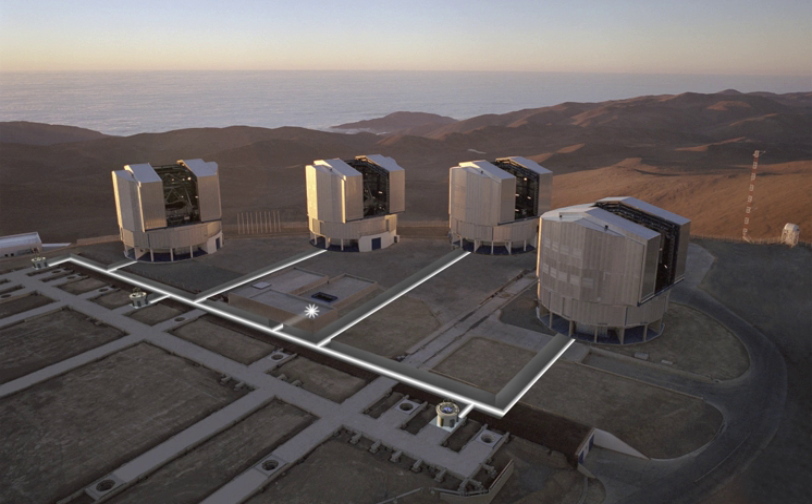The Very Large Telescope is a telescope facility operated by the European Southern Observatory on Cerro Paranal in the Atacama Desert of northern Chile. The VLT consists of four individual telescopes, each with a primary mirror 8.2 meters across, which are generally used separately but can be used together to achieve very high angular resolution.